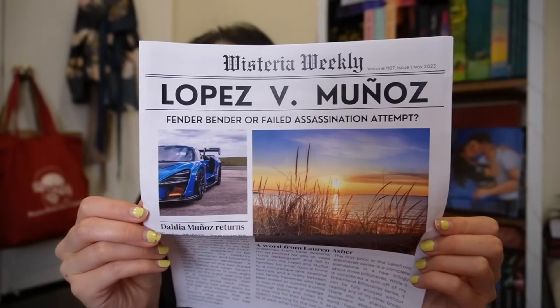I also got Love Redesigned by Lauren Asher. This one just came out and I just finished reading it — it was so, so cute. It's an enemies-to-lovers romance between childhood rivals who became something more in college, but then that got ruined. The heroine returns home to their small town, Lake Wisteria — the same town where Final Offer was set — and yes, we do get a Cal and Alana cameo. The publisher sent this sort of newspaper article about the main characters; it says 'Lopez v. Munoz: Fender Bender or Failed Assassination Attempt?' It's about the first scene where the main characters reunite, and I love it — it's the Wisteria Weekly.